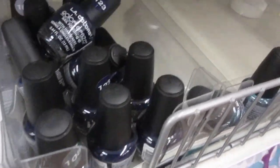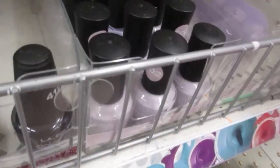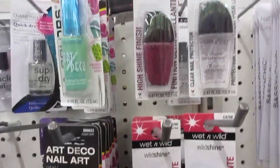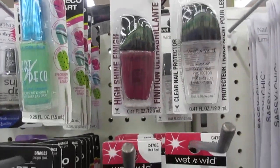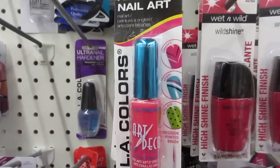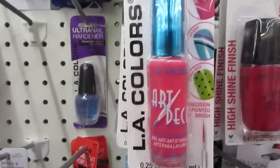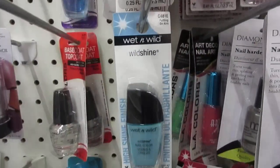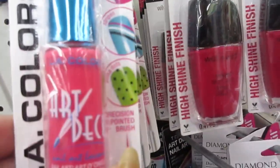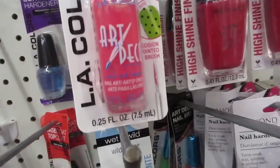Some is over here. It's black. And over here is a pretty lilac. Just a little short video to show some of the things that I spot and see. There's some Wet n Wild Shine, and the Art Deco nail brush, nail polish — fine line where you can do detailing on your nails.